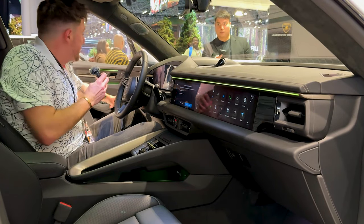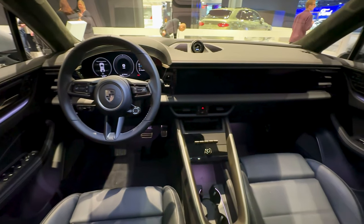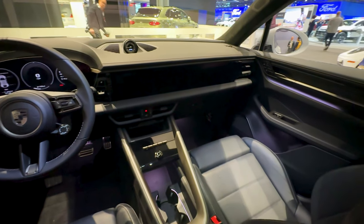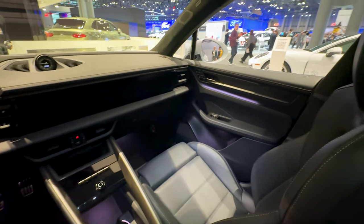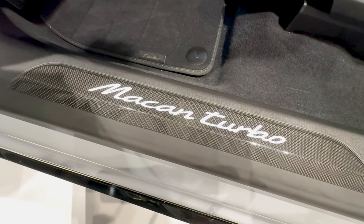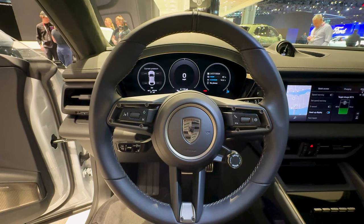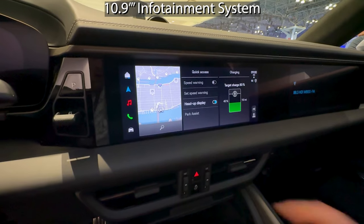Getting into the Porsche Macan EV, right off the bat, I can tell you that there are pillarless door frames for all four doors, which is pretty cool. You can tell that this is very much a Porsche. It's got the new 2024 kind of motif that they've got going on. It does have a very futuristic cabin, especially with the three screens, and a curved informational display.